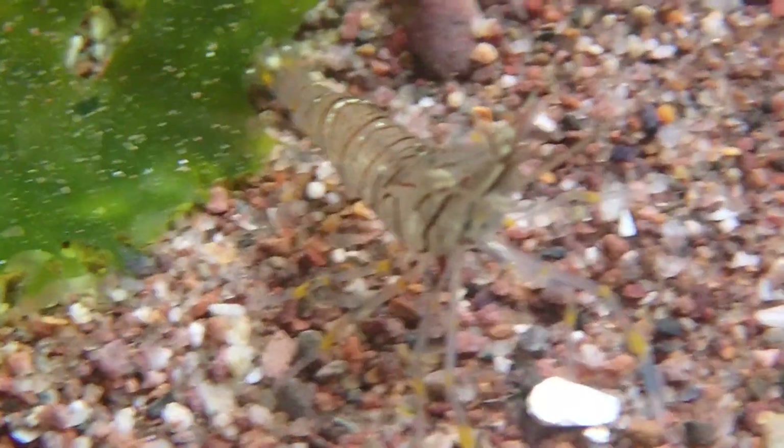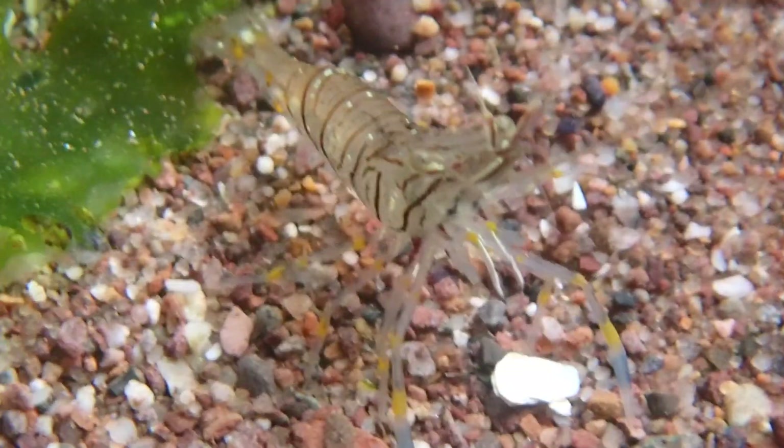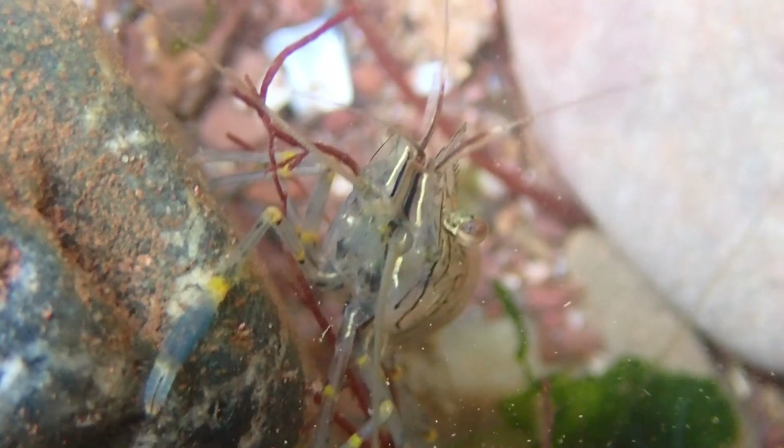They are typically found in rock pools in shallow waters down to a depth of 40 meters, normally hiding in crevices or under rocks. Their distribution stretches around the UK's coasts, although it is almost entirely absent from Scotland.